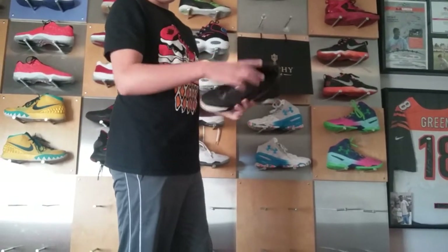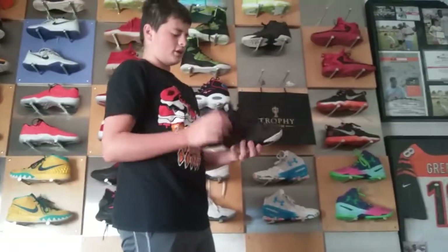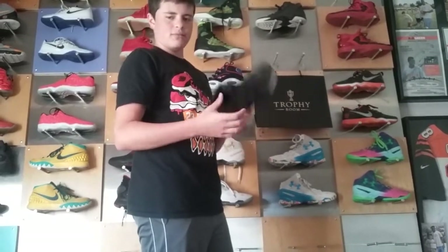Here we have a Nike Field General, the Florida State University shoe. This is my favorite college — I want to go to Florida State.